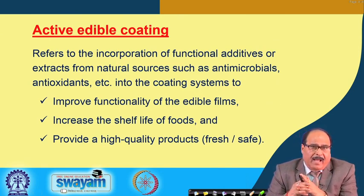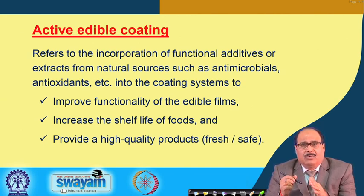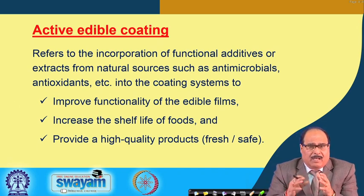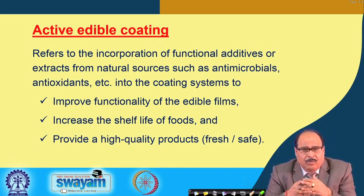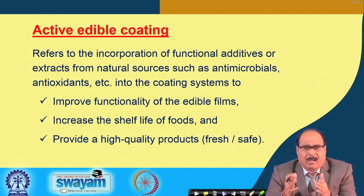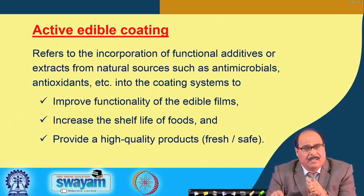There is another term: active edible coating. This refers to the incorporation of functional additives or extracts from natural sources — such as antimicrobials or antioxidants — into the coating system. This is done to make the polymer or coating more functional, to improve its functionality, increase the shelf life of the food, and provide a high-quality product — whether fresh produce retaining its freshness or improved safety. These films can be functionalized to perform these actions.